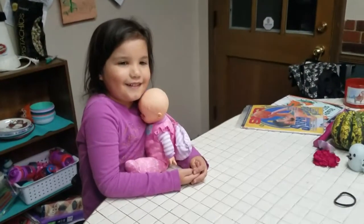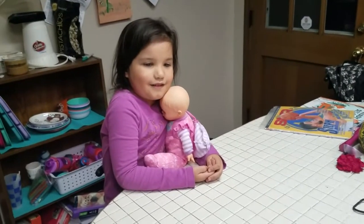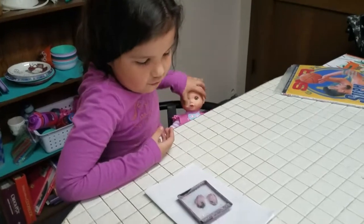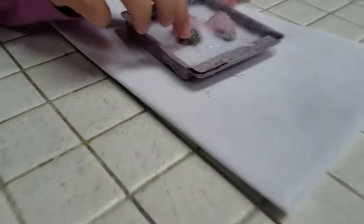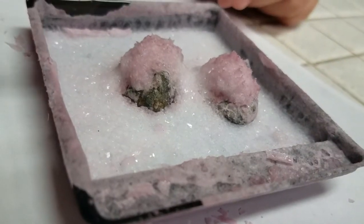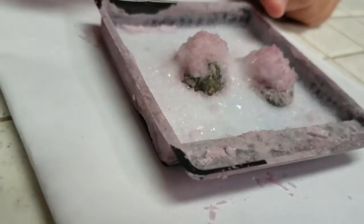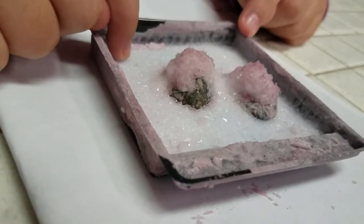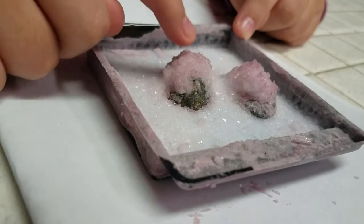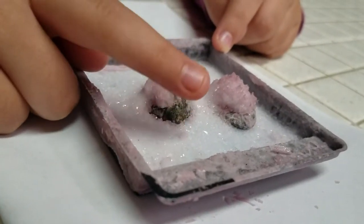So we're back with Genevieve, and we did our couple crystal experiments. Well, this one didn't grow as much because we didn't get as much, so it's kind of stuck, but kind of sharp too. It didn't grow as much as the rocks. But it's still pretty cool. It just didn't grow like it said it was supposed to. We'll try it again with another package — maybe that one wasn't so good.